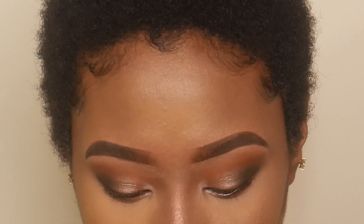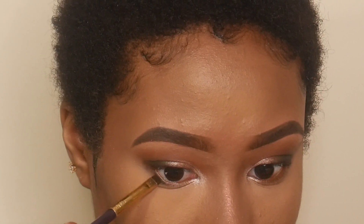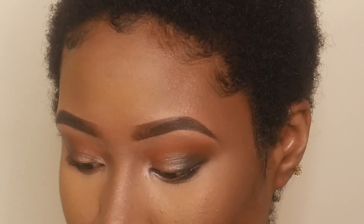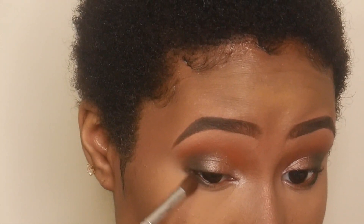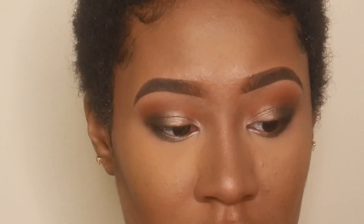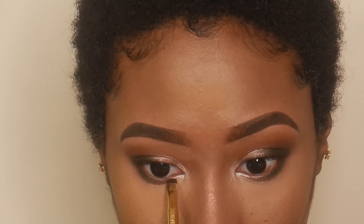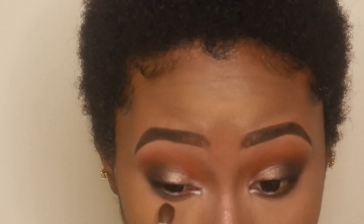I'm going to go back into that dark green Enchanted and apply that on the outer part of my lower lid. I'll take a blending eye brush — this is an older ELF brush — and just blend that out. Then I'm going to take the shade Chip, which I haven't used yet, and apply that to the inner part of my lid and blend that out.